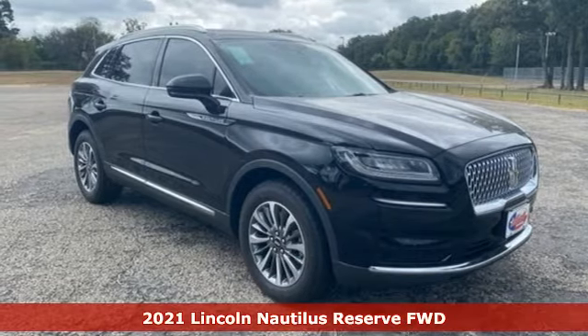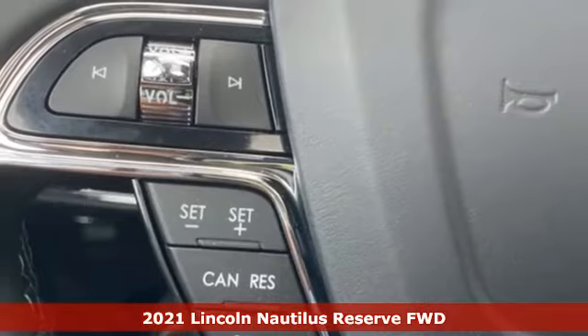It's a new 2021 Lincoln Nautilus. Lincoln, this is your comfort zone.